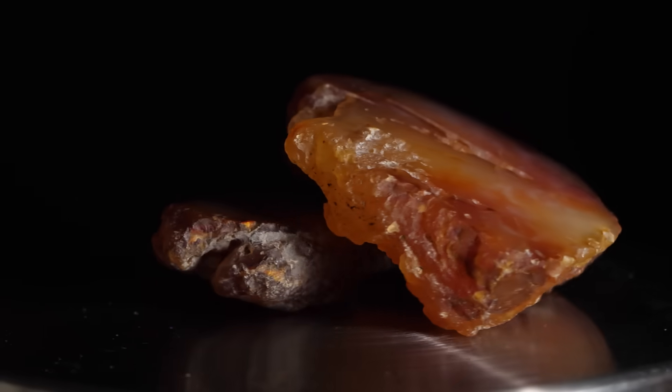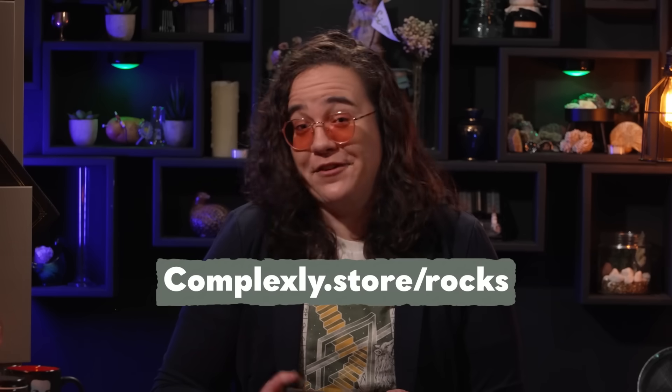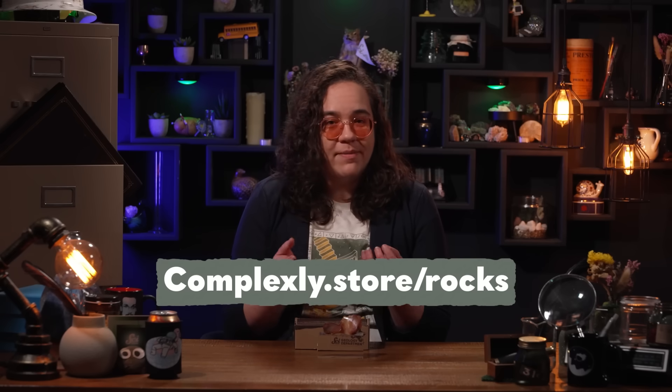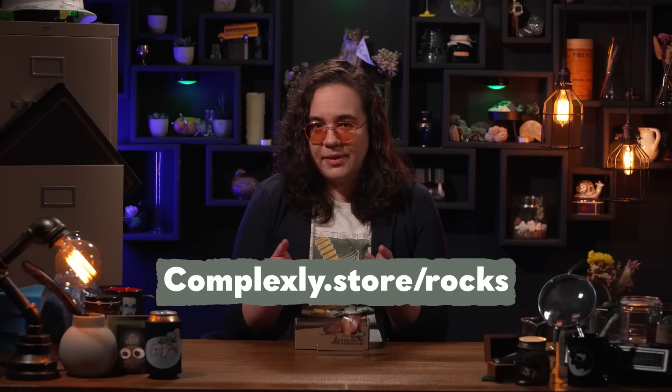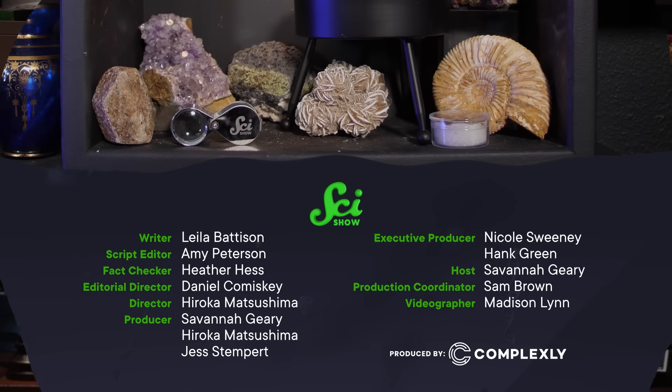This month's RocksBox subscribers will receive their own anhydroagate from Indonesia, each of which is at least 5 million years old. If you've been hoping to subscribe to our monthly RocksBox deliveries but weren't able to, you're in luck — we were able to open up some more subscriptions. Head over to complexly.store.rocks to see if there are any left. You can also find lots of minerals a la carte, including our premium samples of some gorgeous fossil amylite. Check all that out and more at complexly.store.rocks. Thanks for watching.